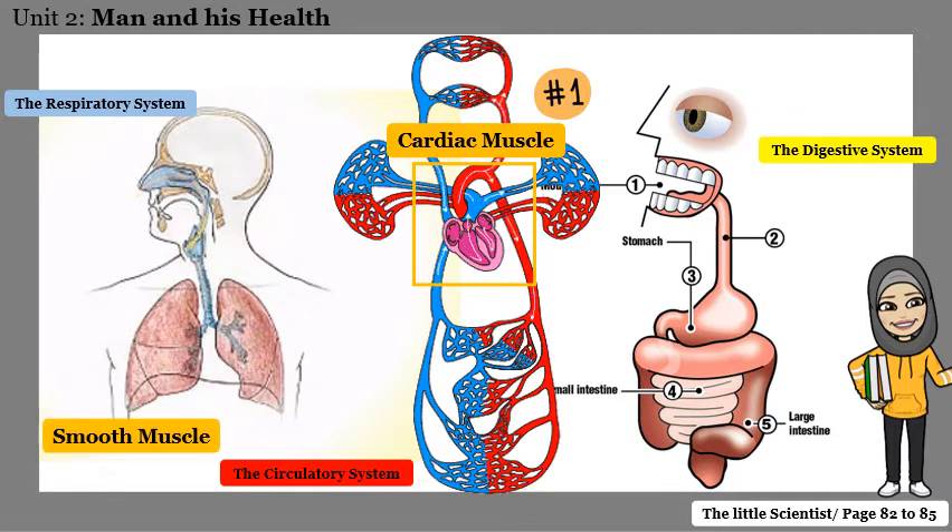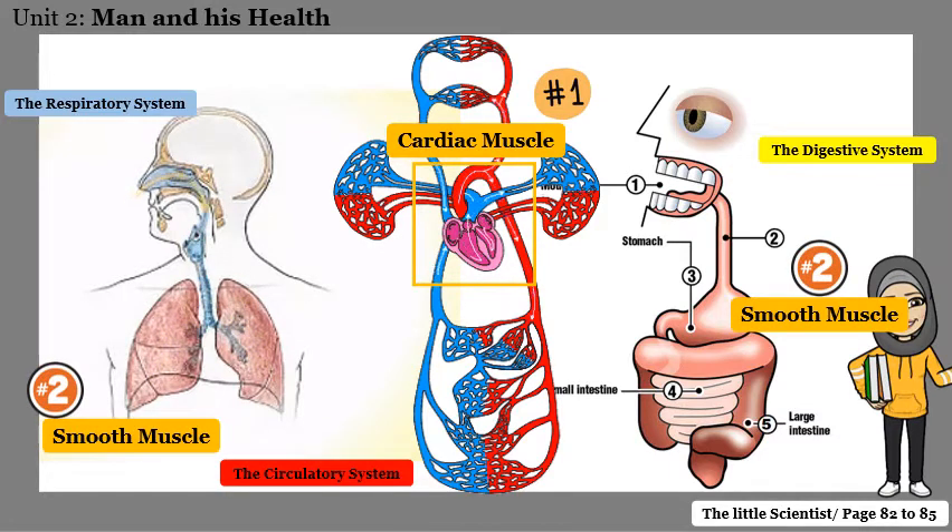What about the muscles found next to the lungs and in your digestive system? These muscles are called smooth muscles, and this is the second type of muscles found in our body. One: the cardiac muscle, found in our heart. Two: the smooth muscles, found in our inner organs. These are also involuntary muscles, since we cannot control their movement or their work.